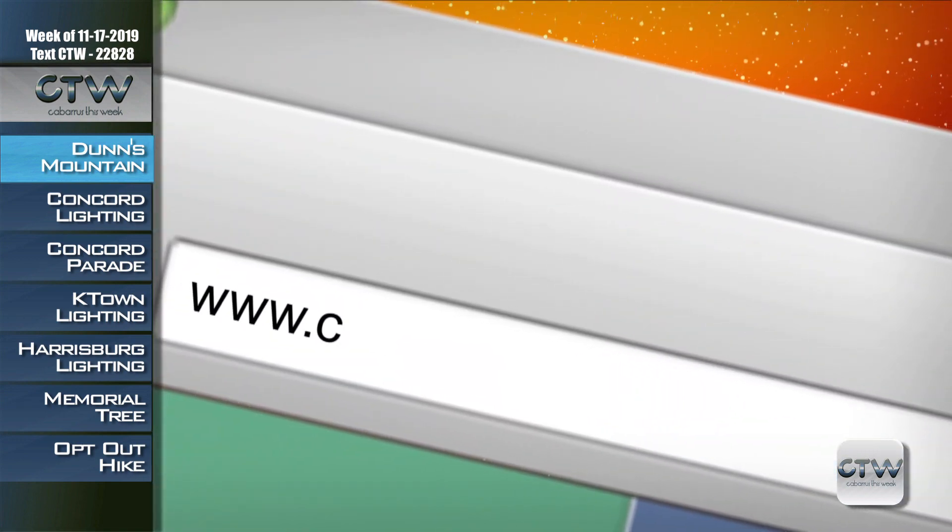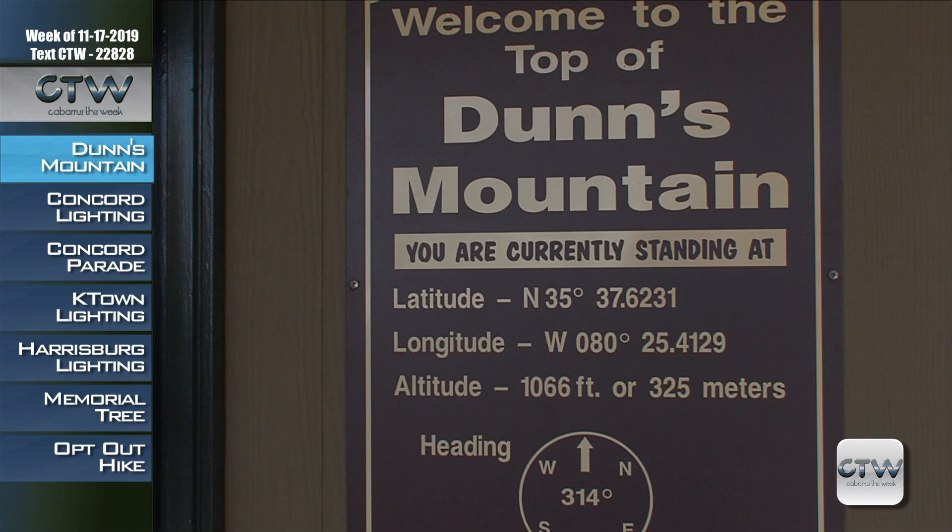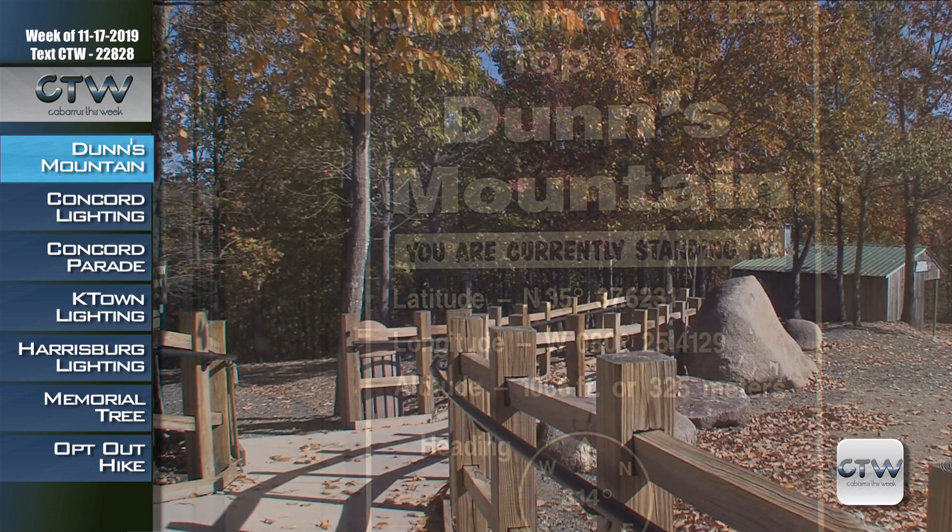Hi, I'm David Baxter and I'm Kasha Thompson, and welcome to Cabarrus This Week. This week we're at Dunn's Mountain — a little chilly up here — but Kasha's going to tell you all about Dunn's Mountain. We have a lot of great information on today's show, and if you're missing the contact information, just go to cabarruscounty.us/CTW.